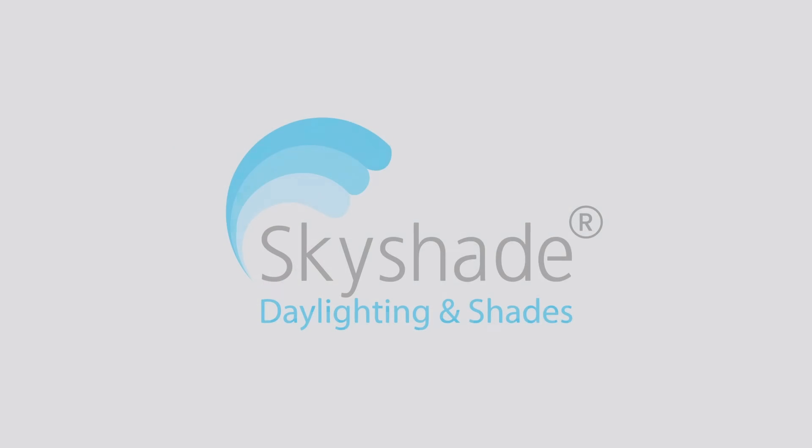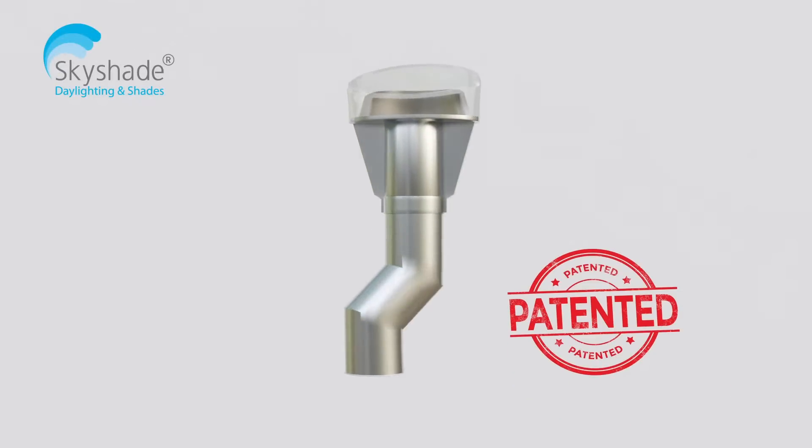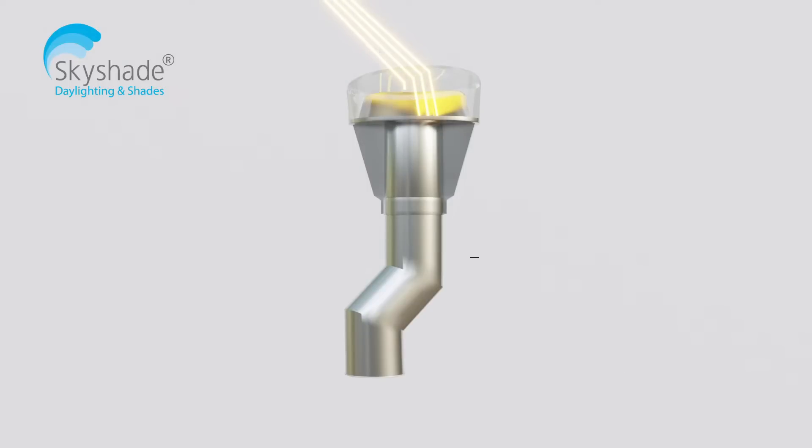Skyshade, the industry leader in daylighting technologies, developed and patented a unique daylighting system for capturing and transmitting sunlight — the next-gen light pipe.